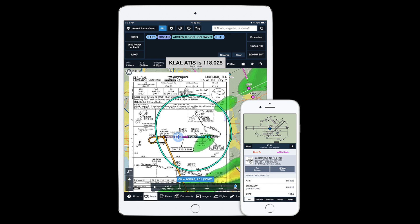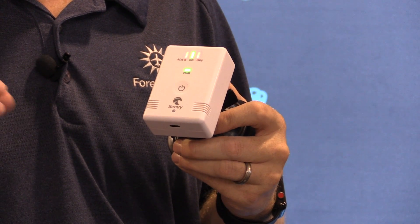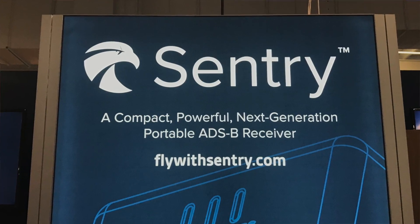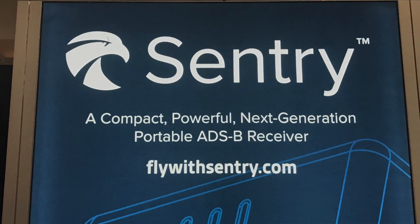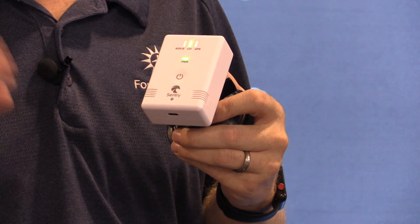You can connect up to five devices — your phone, your iPad, or your backup iPad. The protocol between ForeFlight and the Sentry is extremely efficient, which further reduces the draw on battery life. Sentry is a full-featured, everything-you-need portable ADS-B receiver for $499, and you can get it online today at Amazon.com or from Sporty's.